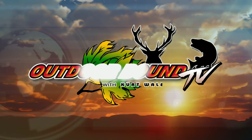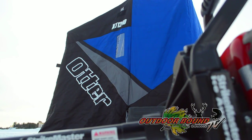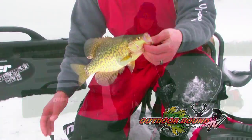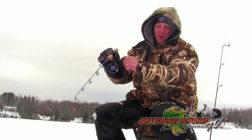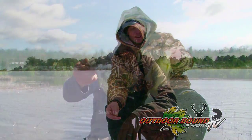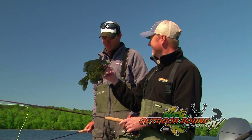This week on Outdoor Bound TV, we travel to the Grand Rapids area of northern Minnesota, where it's all about panfish with professional guide Reed Yalatello of Wings and Walleyes Guide Service. First we head out onto the ice for some mid-winter crappie and bluegill action, then we return in the month of May for some open water fishing where we target spawning crappies.